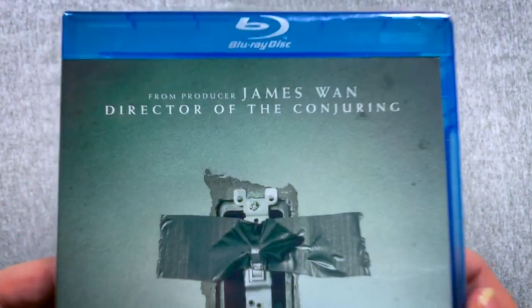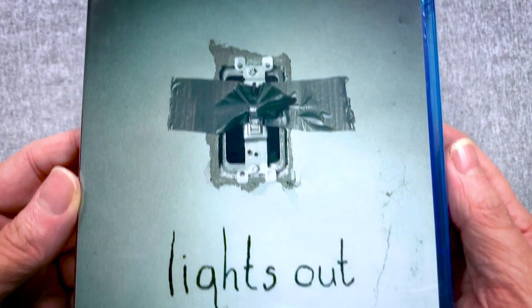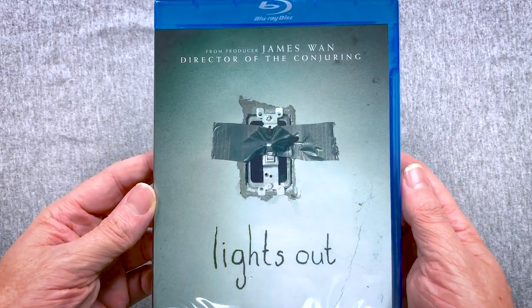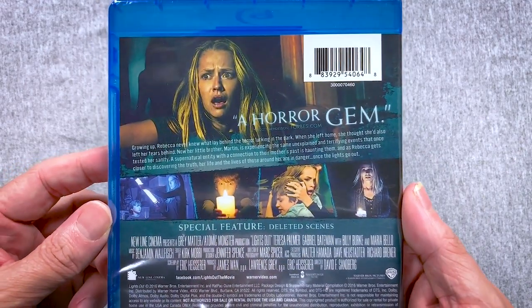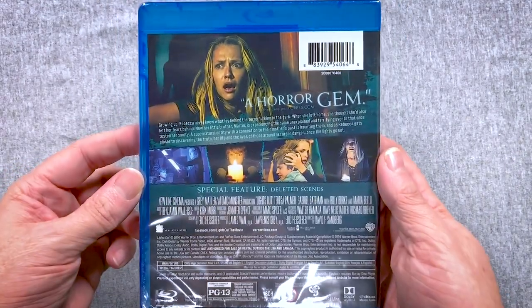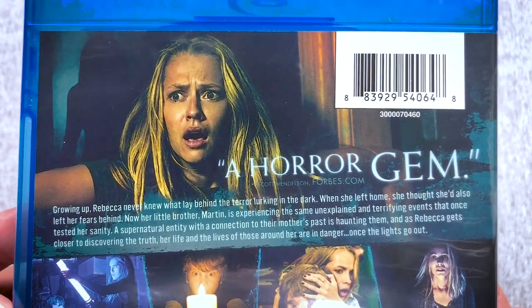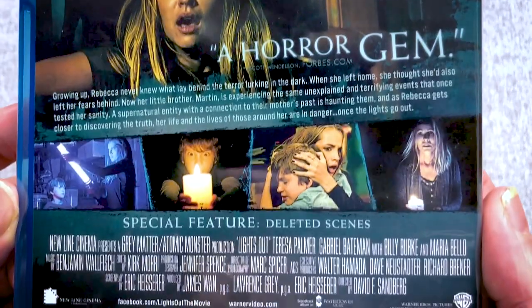Last of the non-exclusives — I definitely have this but I'm definitely ready to re-watch it. We have Lights Out, from producer James Wan, director of The Conjuring, and director David F. Sandberg. This was really, really good. It's based on that really cool short film where the monster shows up in the dark, then they turn on the lights and it's closer — just a really good time. It's PG-13; wonder if Mary would watch this one.